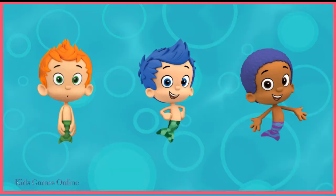Something's fishy. Which guppies should be wearing glasses? Tap on him. Nani wears glasses.